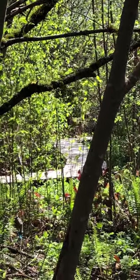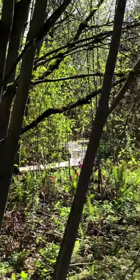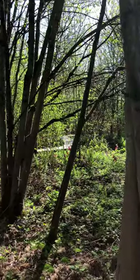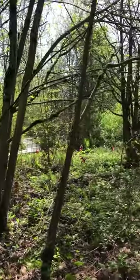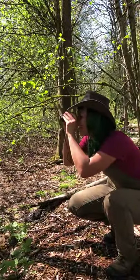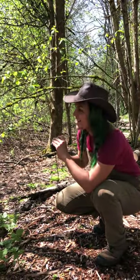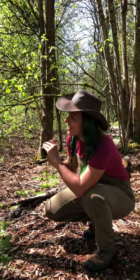Do you see that coyote? Do you see it? I see it, yeah. Wow. It's so serendipitous. Welcome to the wetland! Hi everyone. We are just starting a little wetland tour and we walked in and the coyote just happened to be on our little bridge there, which is pretty cool.